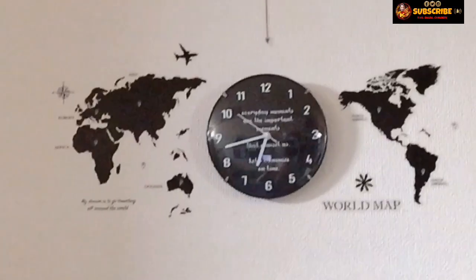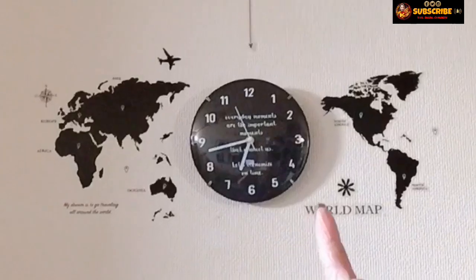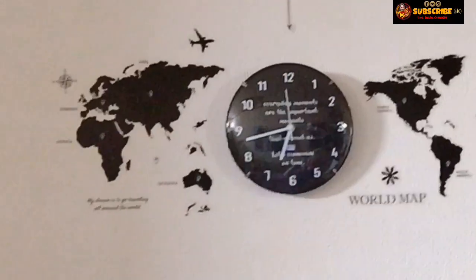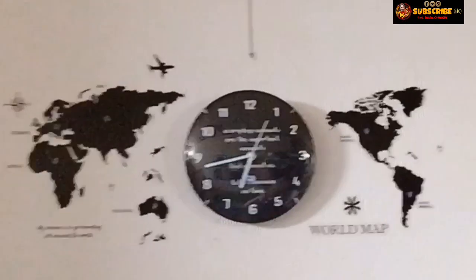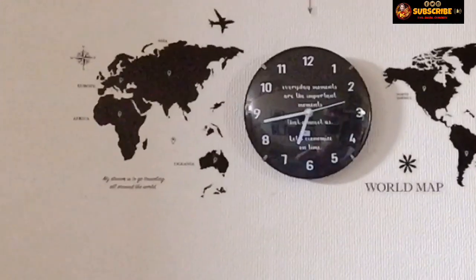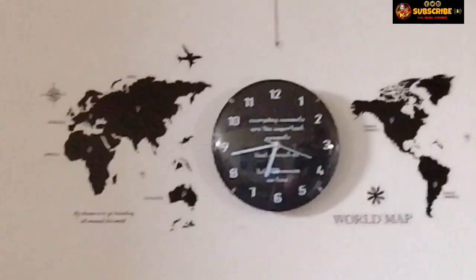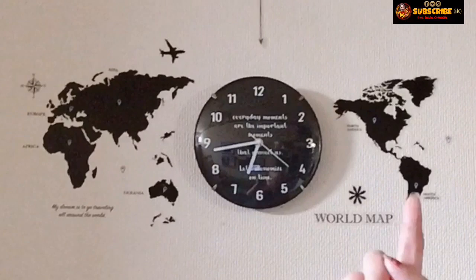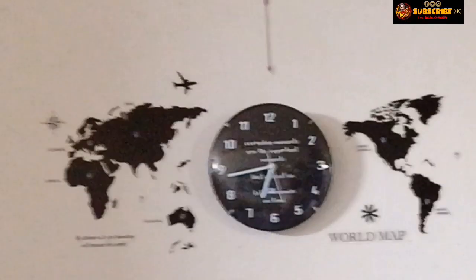Ipapakita ko rin sa inyo yung nagustuhan ko sa Amazon — napakamahal, isang lapad at apat na daan. Itong wall clock, nakita ko lang dun sa pag-ikot-ikot ko sa Daiso. Nakakita ko nung wall clock na itim. Pwede na rin, kaya lang may sulat siya sa gitna: 'Everyday moments are the important moments that connect us, let's economize on time.' Okay na din yan, diba? May ganyan. Hindi nga lang sya yung talagang nakaalsa tulad ng sa Amazon.